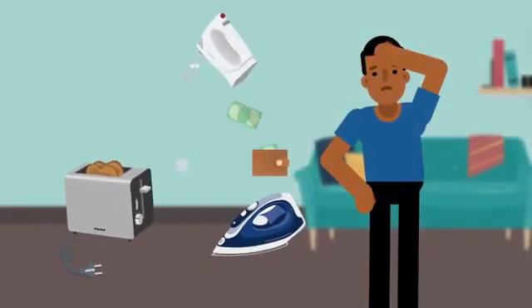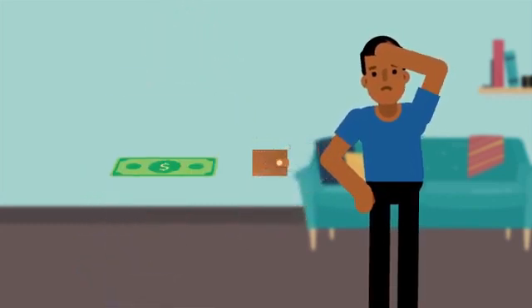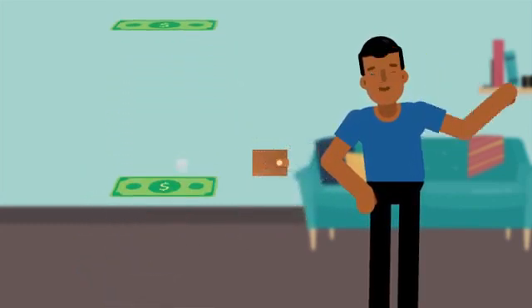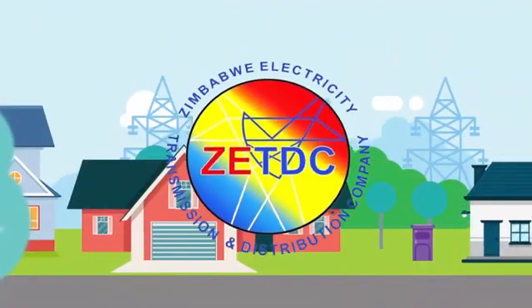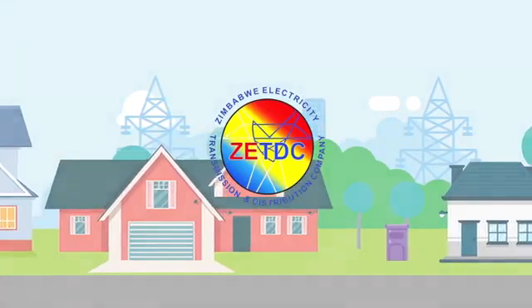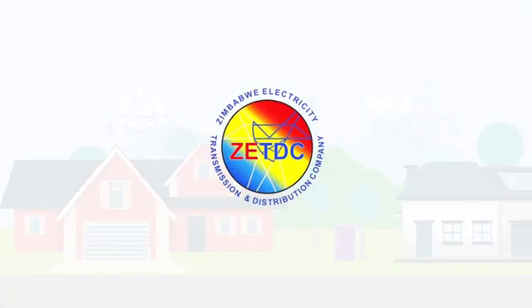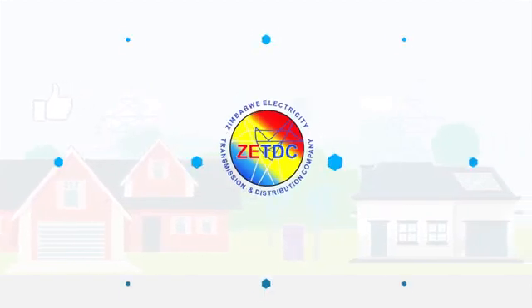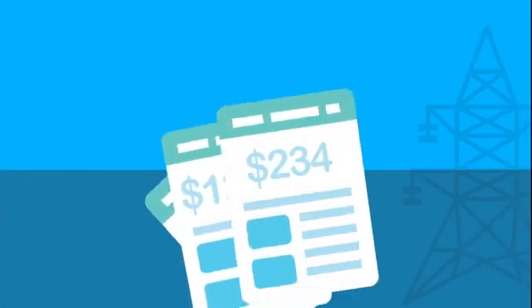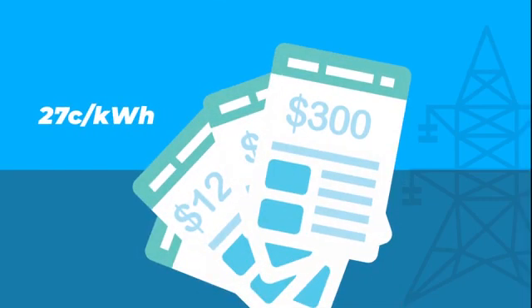Electricity can be expensive, but it doesn't have to be. You have the influence on how much or how little you pay simply by adjusting your use. The Zimbabwe Electricity Transmission and Distribution Company is now implementing a tariff structure which rewards electricity consumers who use less by paying less for electricity consumed. Previously, a flat rate of $0.27 per kilowatt hour was applied to every unit of electricity purchased, regardless of quantity.